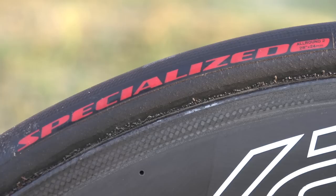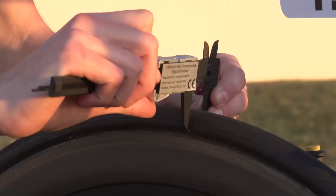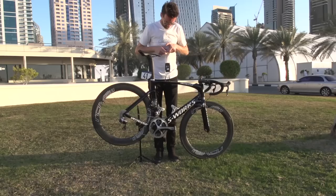Shimano also supply the pedals. Mounted on here are Specialized tyres as well — there's not much information on the side, but I've measured them myself and they're coming in at the fairly standard these days 25 millimetres wide.